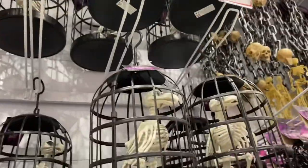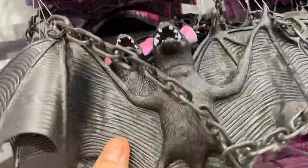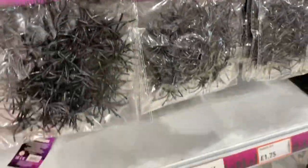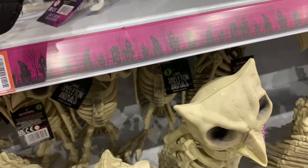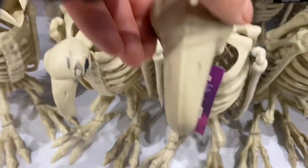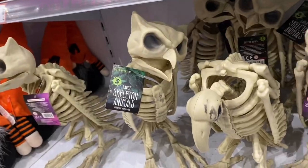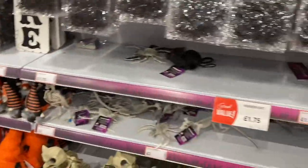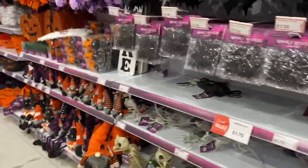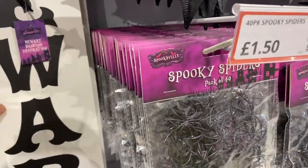You've got some cages - £6 for your birds in cages. Hanging bats, £1.50 - not too bad actually. You can fix the plastic spiders. More skeleton rats, £2 for them. You've got some big ones here as well - I think they're owls or something. Some spooky signs - 'Beware', £2 for that.